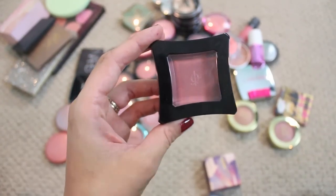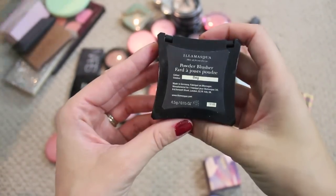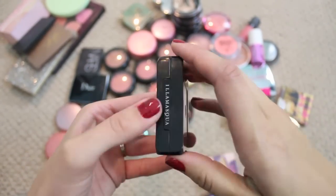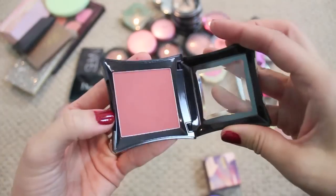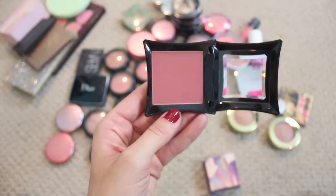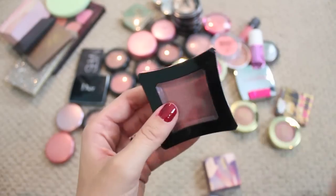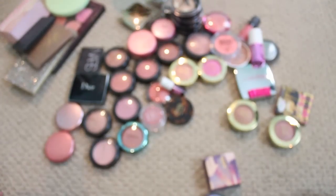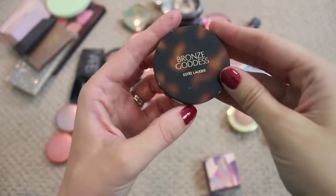This is another one of my favorites — it's from Illamasqua, it's called Bag, and it's just a beautiful kind of rosy-tone pink that I love to wear in fall and winter. Got this last year and the formula is so beautiful. I ordered it from Sephora — I don't think they carry Illamasqua anymore, but if you can get your hands on one, this color is so beautiful for fall.